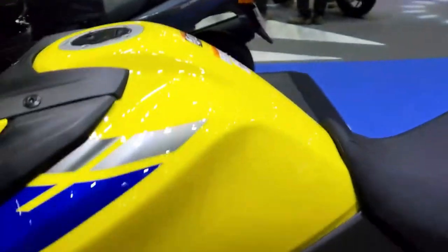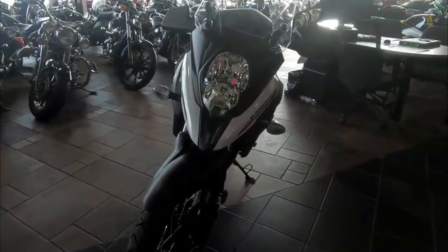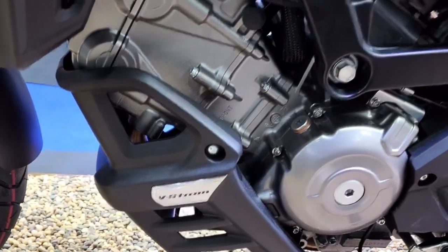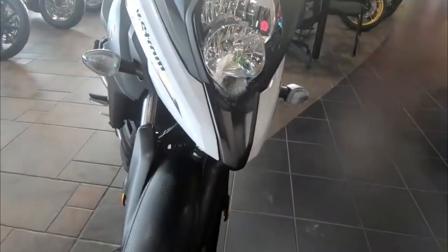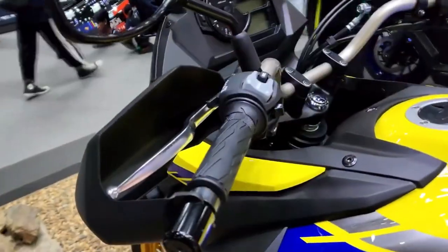The motorcycle's frame is made of tubular steel with an aluminum swing arm that offers a perfect balance between rigidity and weight savings. The suspension system consists of an inverted telescopic front fork with spring preload adjustment and a link-type rear suspension with rebound damping adjustment and spring preload adjustment knob.